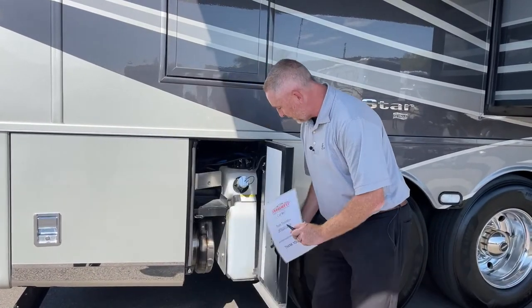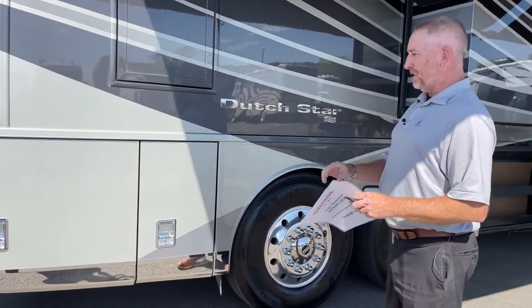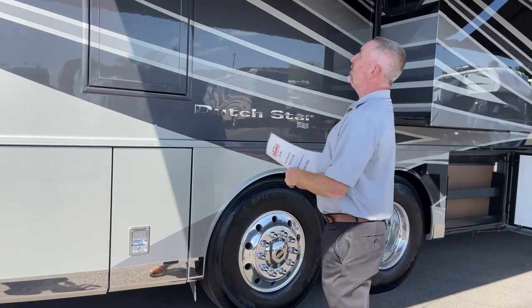Another thing they changed — see how easy these doors close. If you're familiar with Newmar, they've always had doors that don't close very easily. Well, they redesigned how they close and how the seals work. They just close a lot easier now.